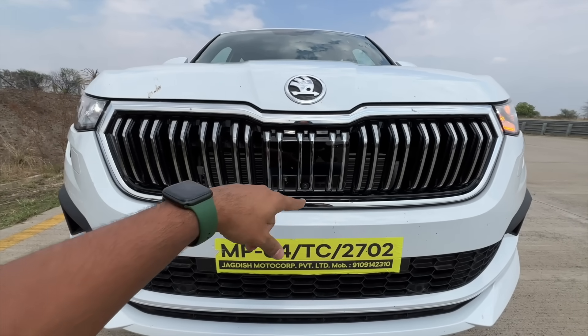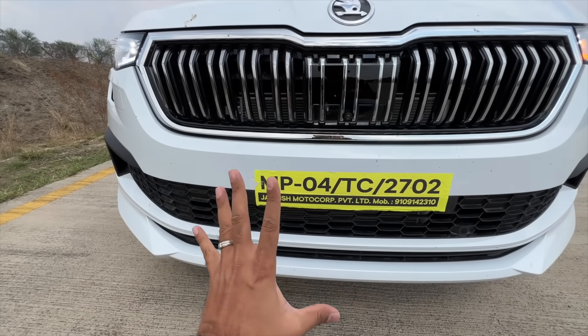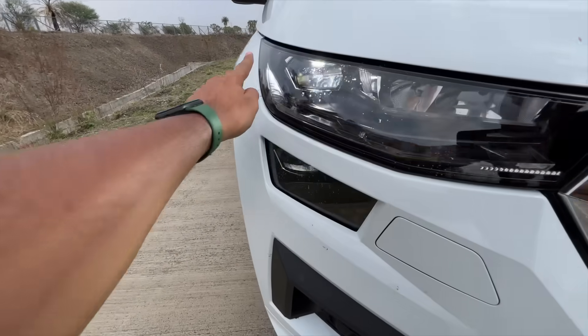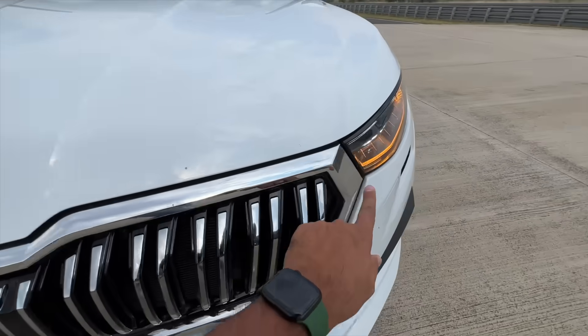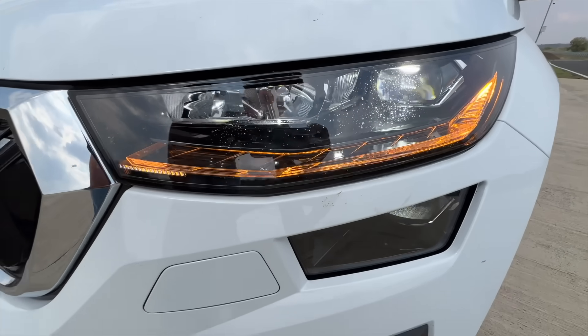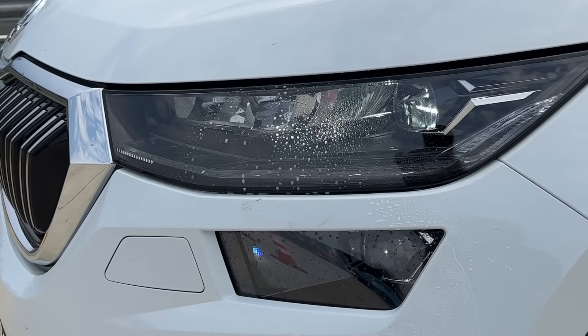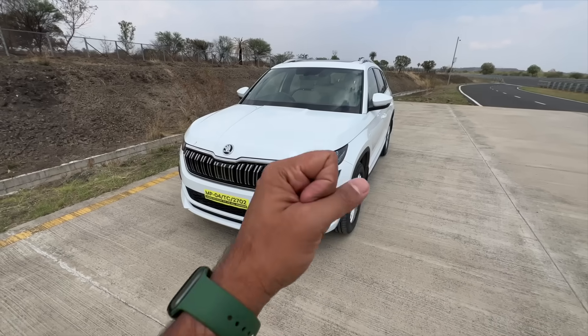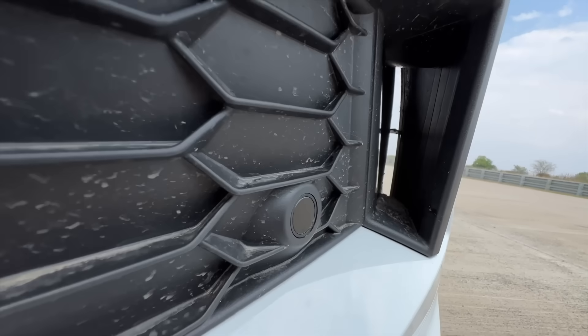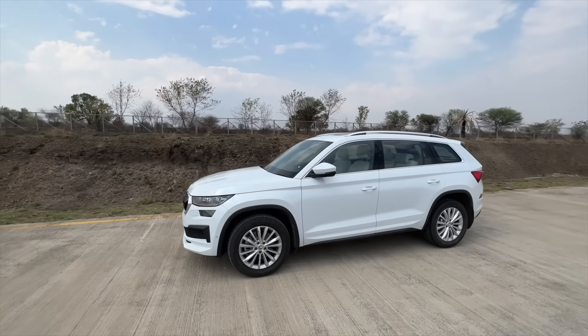Everything else remains the same. Traditionally this panel is for ADAS functions on most Skoda cars, but you don't get ADAS on Indian Skoda cars yet. There's a camera here, you get six front parking sensors, and the DRL also converts into the indicator. The lights are really nice — Skoda calls it crystal lighting. There's a fog light and a headlight washer as well.